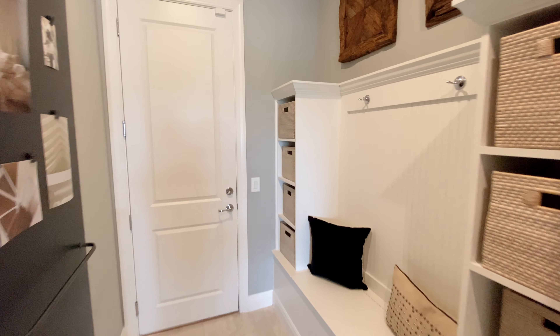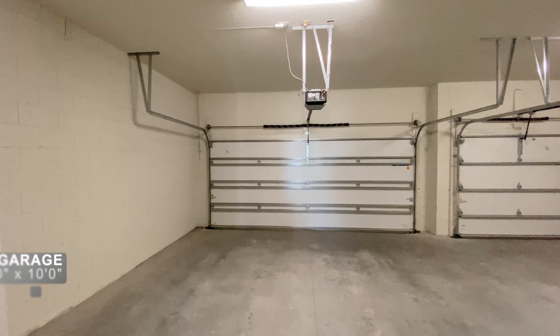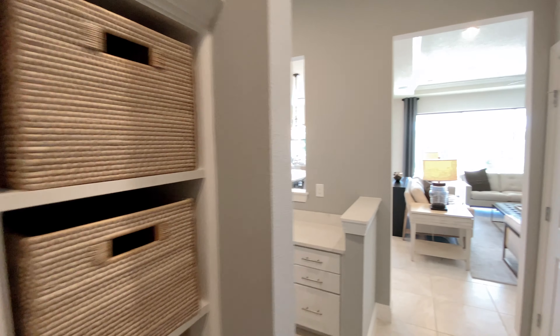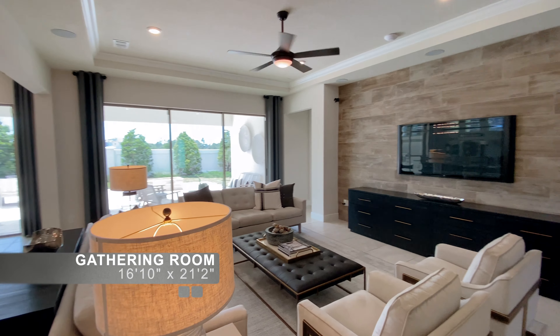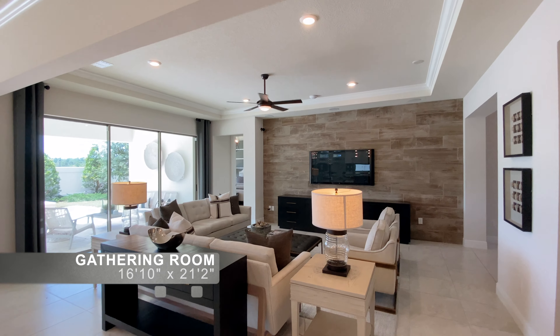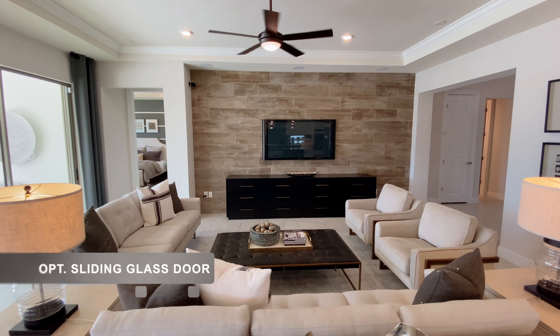There is an optional drop-off zone and a door to the three-car garage. Back in the family room, the tray ceilings, speakers, and can lights are upgrades. The sliding glass door is an upgrade as well — the standard here would be four windows.